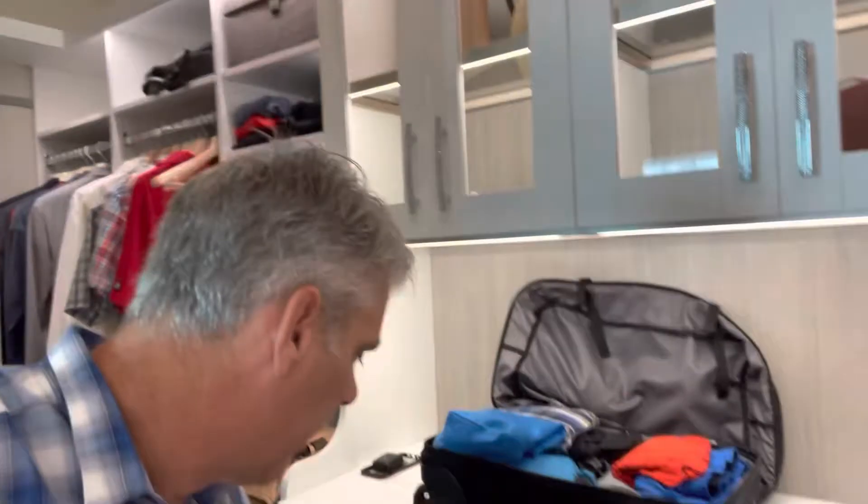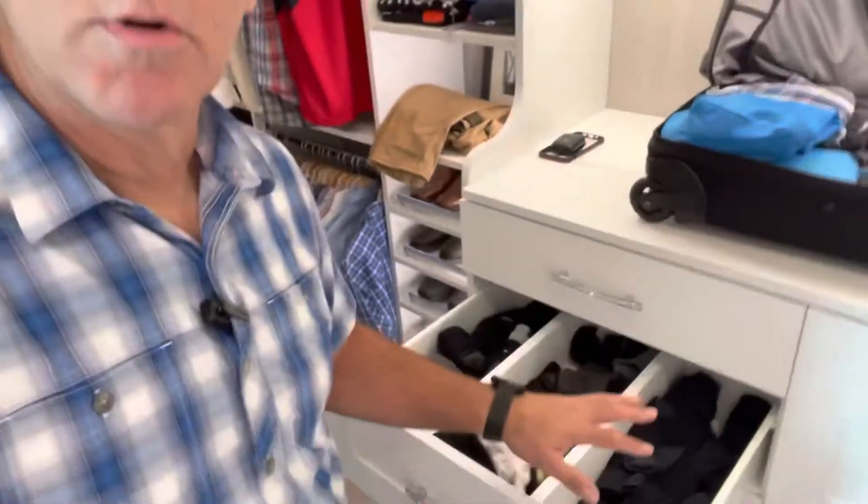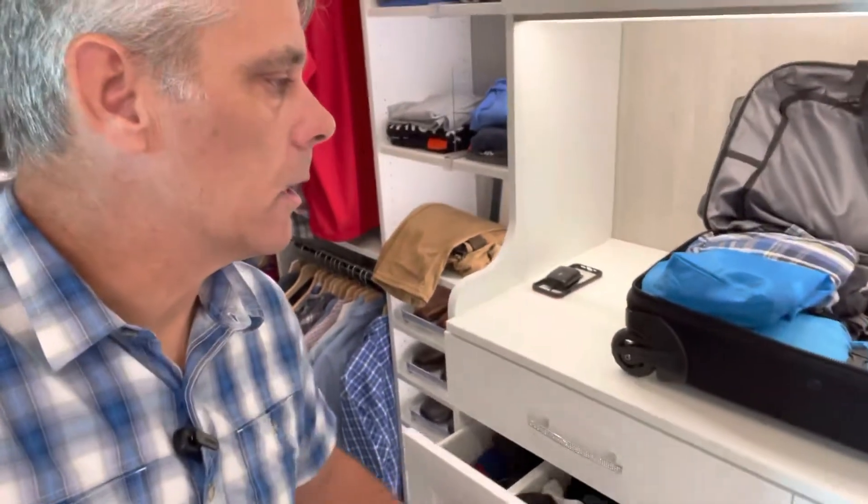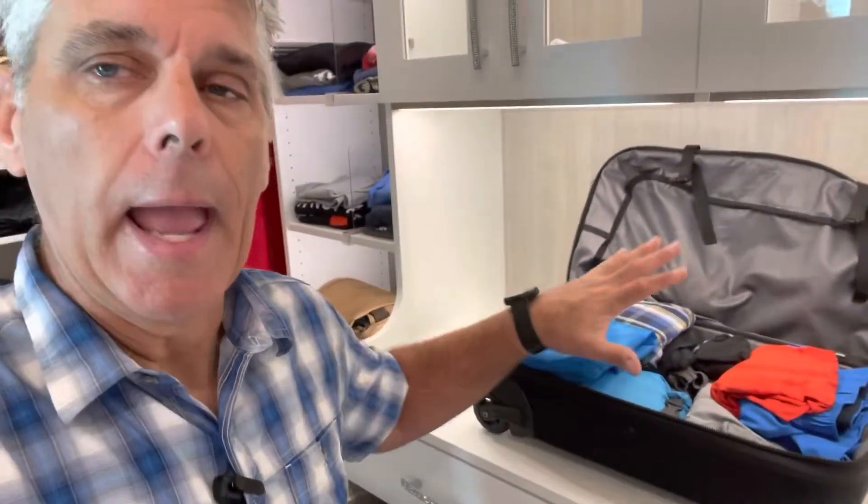Today I set my suitcase up here, pulled my stuff out. I've got these nice big drawers that hold a lot of stuff — everything's right there. Put my socks in, put my stuff in my bag — it's right here, no extra steps. We can do this in any closet.